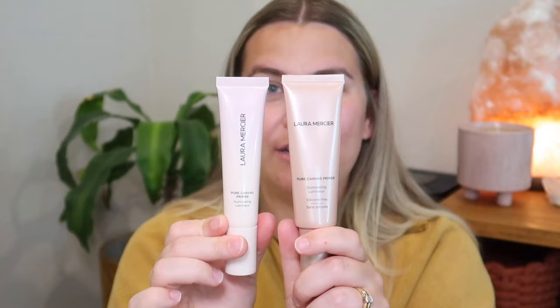Next up we have primer. I actually have this glowy primer from Laura Mercier — it's the Pure Canvas Primer Illuminating. I have two of these: I got one package first and then another that said it was new. But I've had this primer in the original packaging before, and now it looks different, so I don't know if they reformulated it. I figured we'd try half and half and see if I notice a difference — the original packaging primer on this side and the newer packaging primer on the other side.